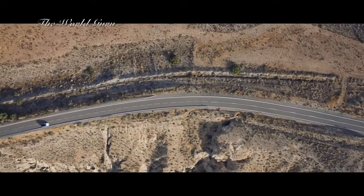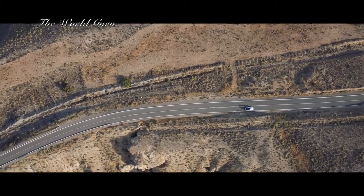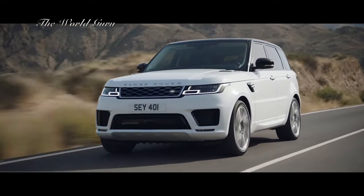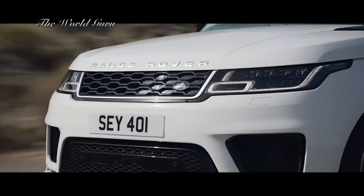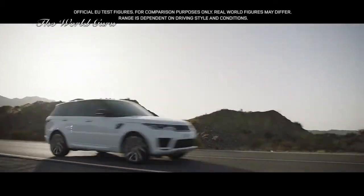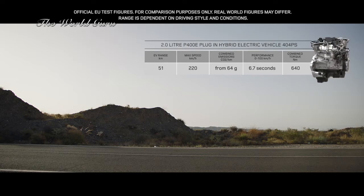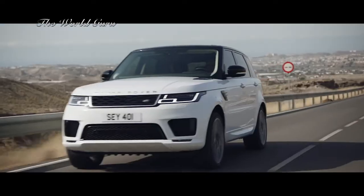The new Range Rover Sport offers a choice of eight different powertrains. Land Rover's first plug-in hybrid electric vehicle, the P400E, represents a new and exciting chapter in the mark's distinguished history — a composed and luxurious ride with Range Rover Sport capability and plug-in hybrid levels of emissions of 64 grams per kilometer. The PHEV P400E features an efficient two-liter Ingenium petrol engine coupled with a high output 85 kilowatt electric motor, delivering a combined output of 404 PS.